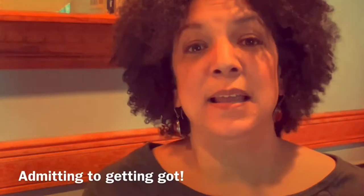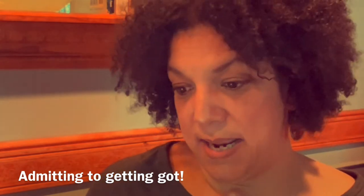Beyond socks, Pact also carries clothes for women, men, babies, and kids, as well as bed and bath products. I will be doing some more reviews because I've ordered a few more things from Pact. Let me tell you about a few more things that really stood out for me.